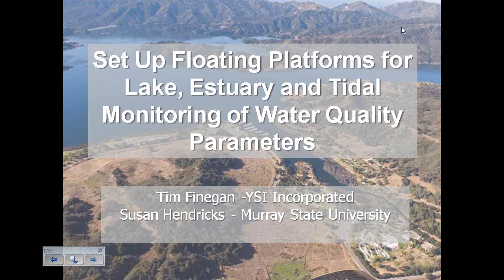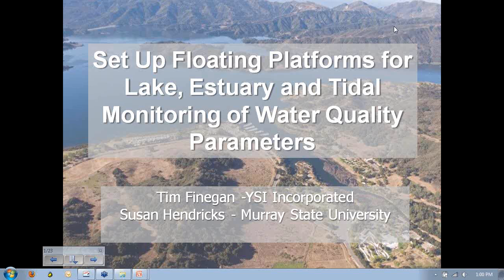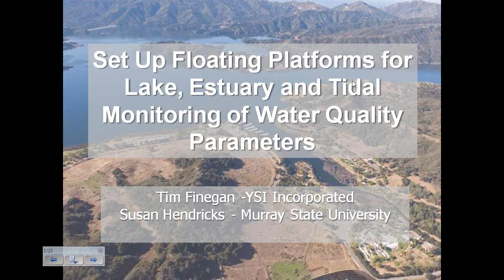Welcome everyone to today's webinar, which is one in a series of presentations from YSI. Today we're going to discuss lake, estuary, and tidal monitoring using small and portable platforms. Before we begin, I have just a few housekeeping announcements.